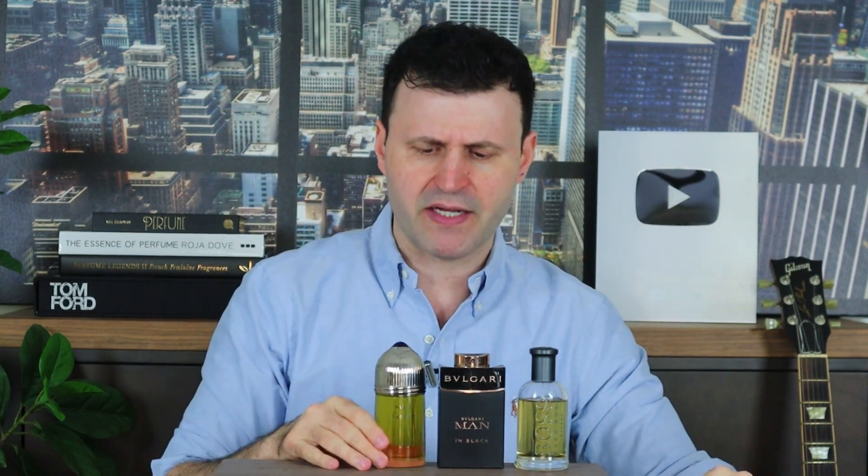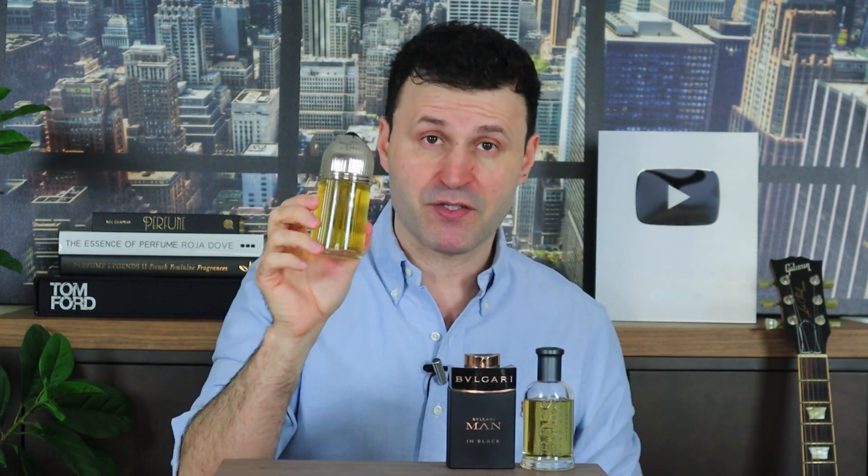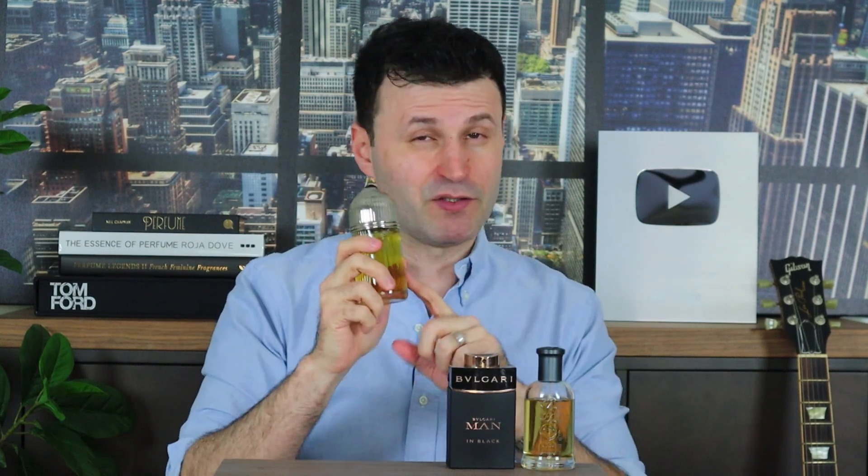Pasha de Cartier Eau de Parfum retained the fougere aspect but added amazing facets like booziness, a little benzoin, resinous vanilla at the dry down — it's a little sweet, perhaps a little tonka. It's like modern meets classic to perfection. This stuff is a masterpiece from 2019. Don't snooze on this one.